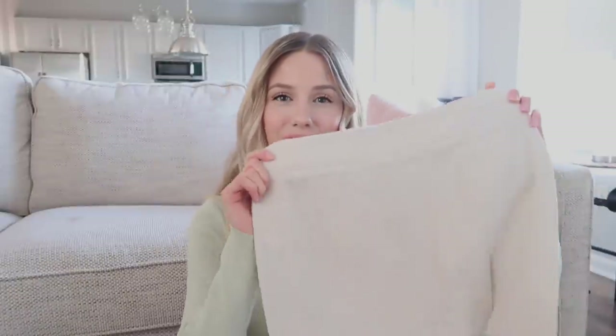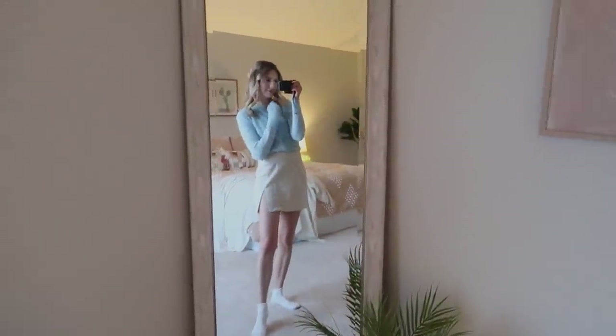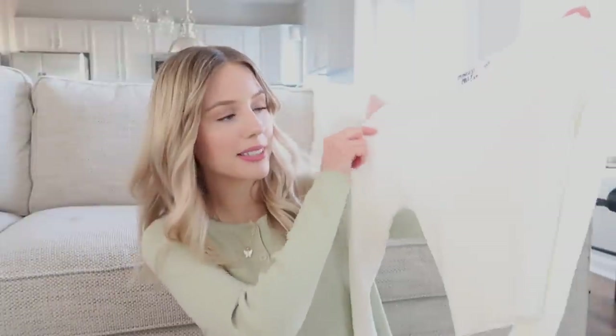I love that denim skirt style so much that I also got it in the oatmeal shade. There are a bunch of different colors — I might actually use my own discount code to get the white one too! This one also has the side slit and the zipper in the back. To go with the oatmeal skirt I've paired it with this blue fuzzy cardigan — I absolutely love this color and it is so incredibly soft and cozy. I've also added this little pair of ruffle socks, which I think are so cute and feminine.